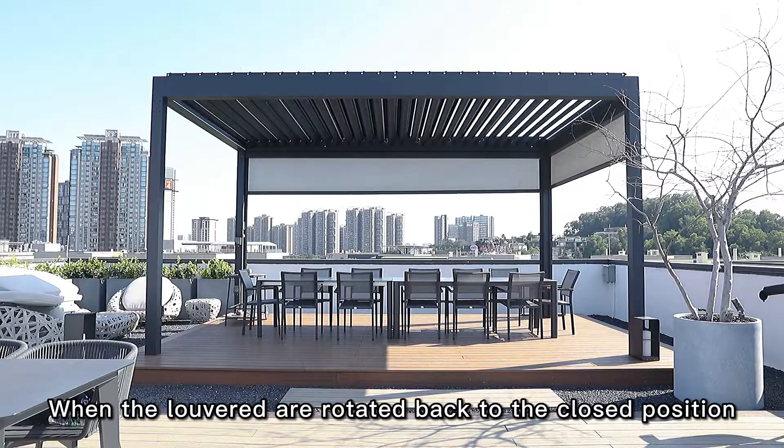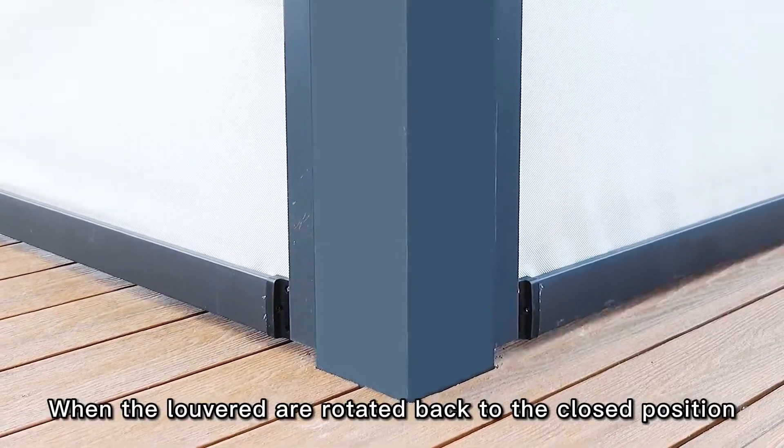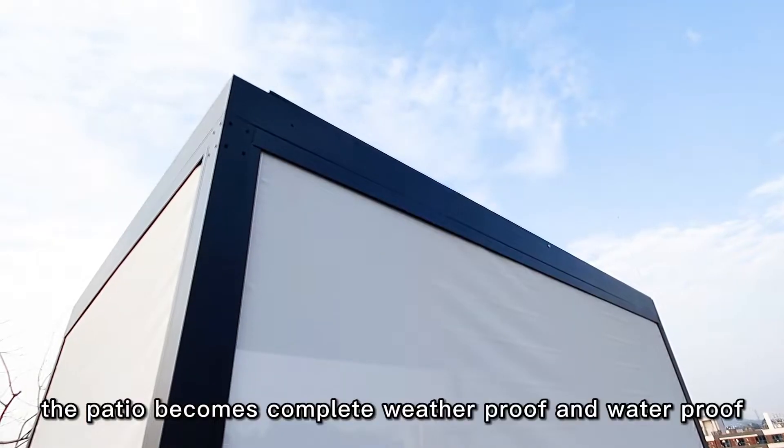When the louvers are rotated back to the closed position, the patio becomes completely weatherproof and waterproof.